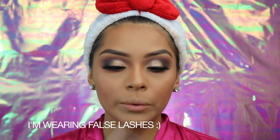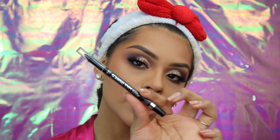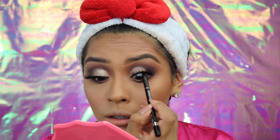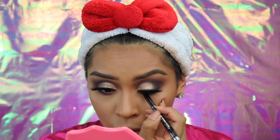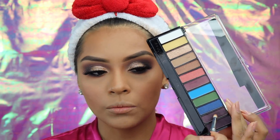Now that both eyes are good to go, I'm going to be applying the Scandal Eye 24-Hour Waterproof Aligner. I'm also going to be putting this on my waterline, and I'm going to take this shade and just smoke my lower lash line a little bit more.